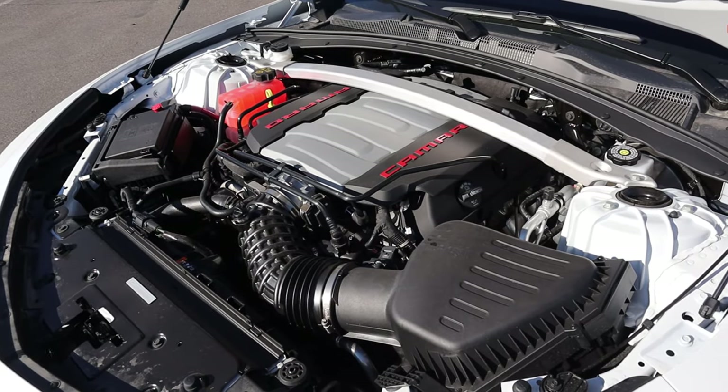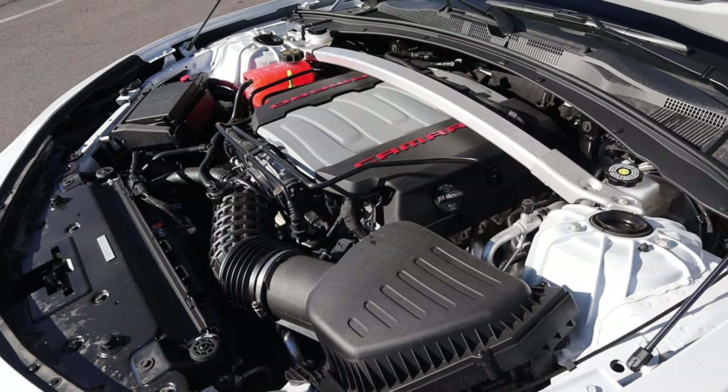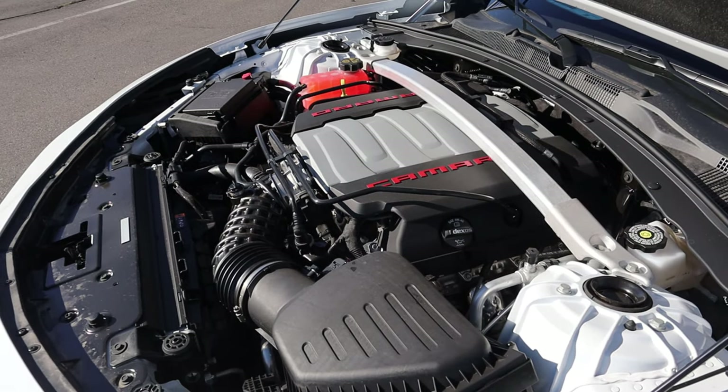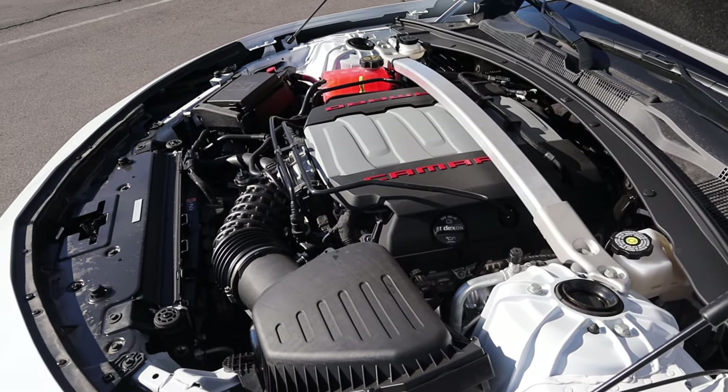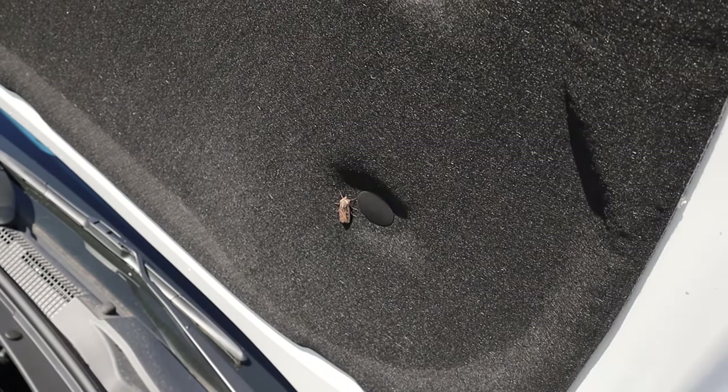Under the hood, we have a naturally aspirated 6.2-liter V8 that goes through a 10-speed automatic transmission. Fuel economy is 16 around town and 26 on the highway, with power figures being 455 horsepower and 455 pound-feet of torque. And it looks like we have a little friend chilling under the hood.